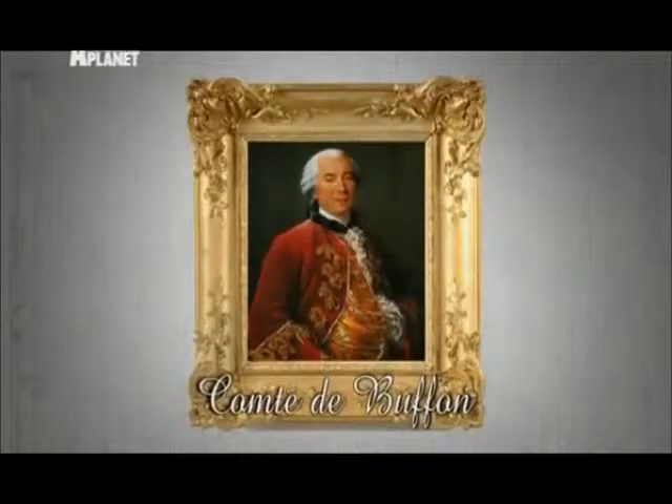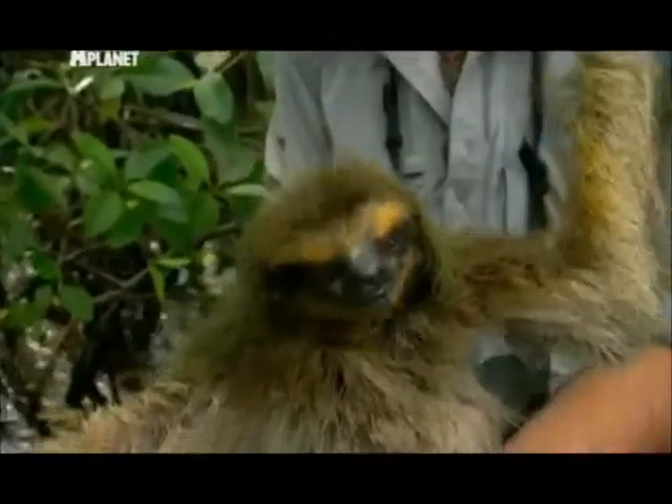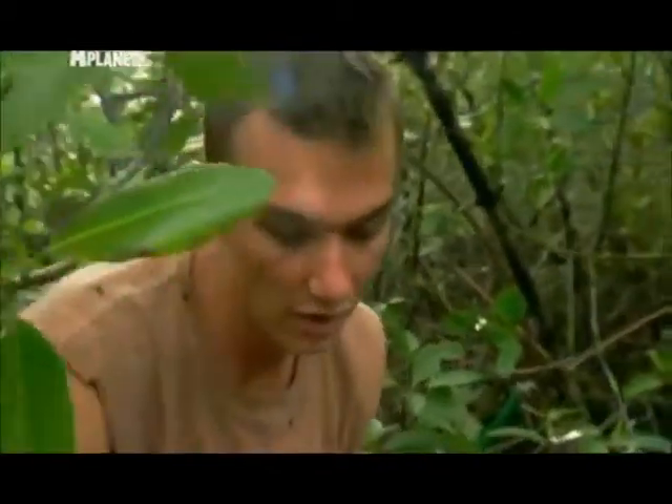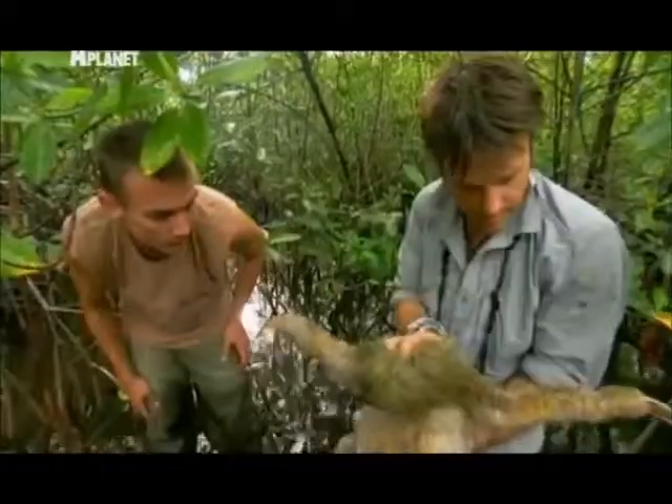So what were Buffon's first impressions of a sloth? He said 'we should speak more of wretchedness' — I'm presuming he must be referring to the algae. Not every sloth has sloth algae, but they all have specially developed hair that allows algae to live in it. They actually have grooves or fissures in the hair, and the algae live in those fissures.